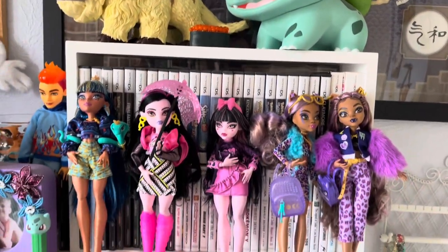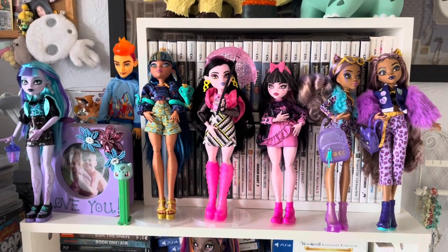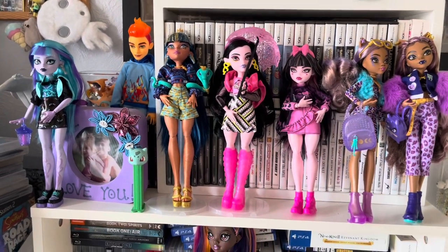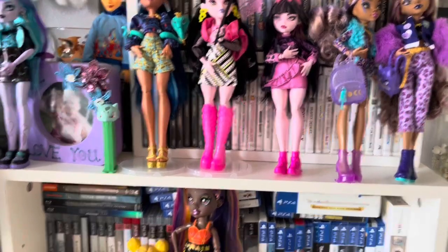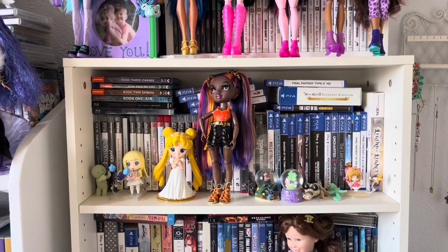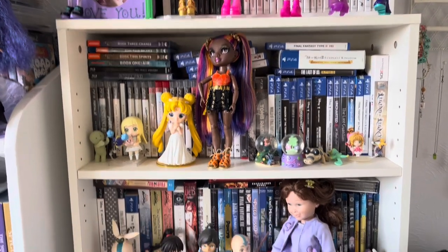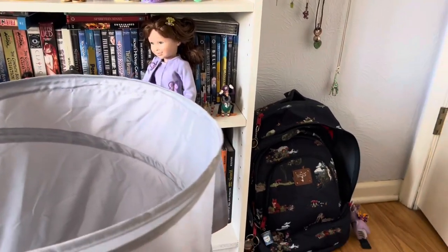Here's some Monster High in front of my DS, 3DS, and PlayStation 1 games. There's a picture of my cousins there. And then going down, I have more of my PlayStation 3 and PlayStation 4 video games, and a random assortment of stuff. I have my laundry here in the way, and there's my backpack that I use if I ever go anywhere overnight.